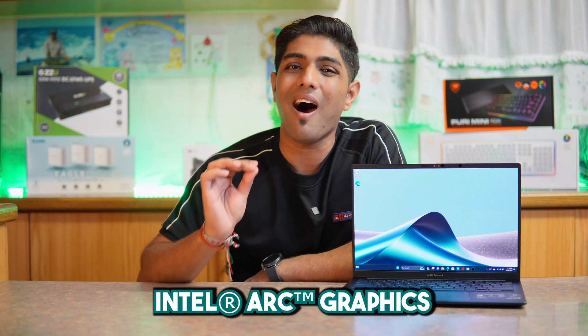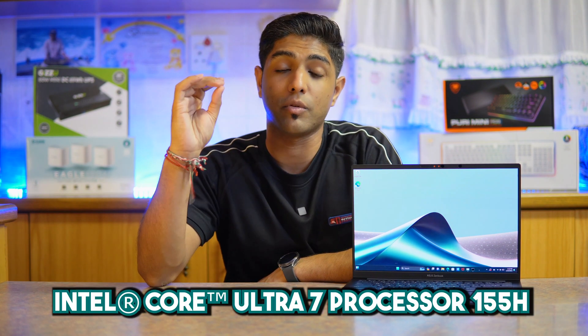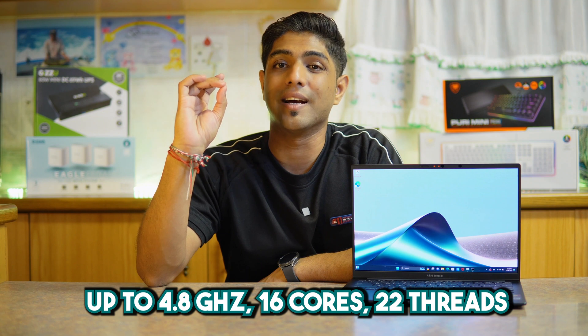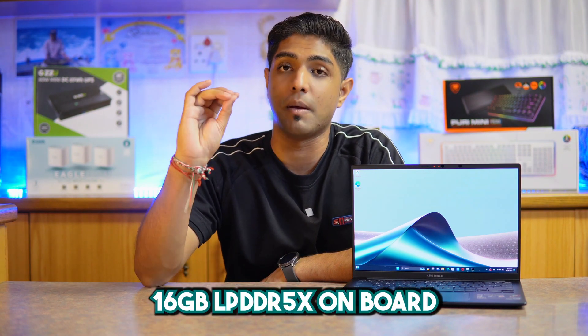These CPUs come built in with Intel's Arc graphics. In terms of specs, the processor is an Intel Core Ultra 7, more specifically the 155H, which runs at 1.4 GHz base clock. It has 24 MB of cache and can be clocked up to 4.8 GHz on 16 cores and 22 threads, and it has the Intel AI Neural Boost. In terms of RAM, this has 16 GB of LPDDR5 memory on board.